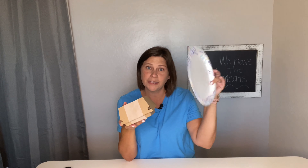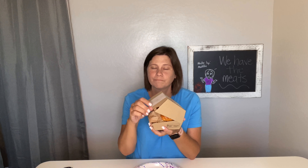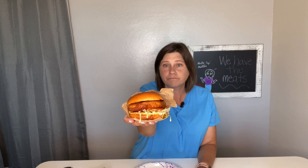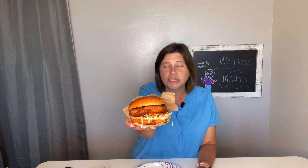It feels pretty heavy. Oh, it's actually pretty big — oh my goodness gracious, look at that bad boy! That is perfection right there. It is fried golden, it looks crispy, and my mouth is watering just waiting to try it. It's got the brioche bun, feels really soft.